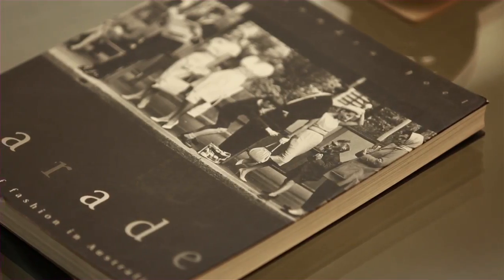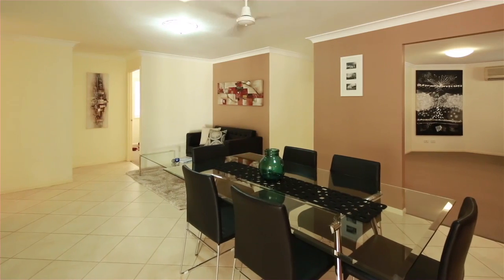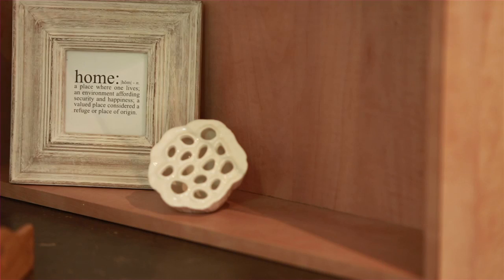If you're looking for something special in Parkinson, then this is a must-see home. Thanks for your time today — I'm Andrea Manson from Ray White Real Estate. Look forward to speaking with you soon.